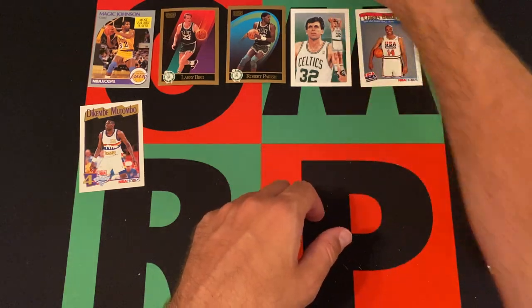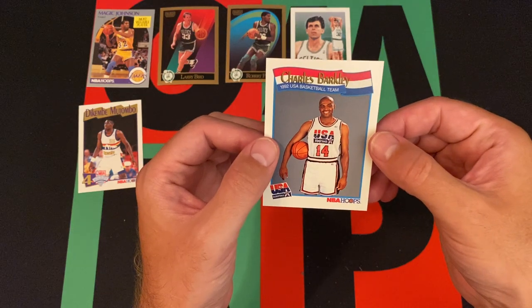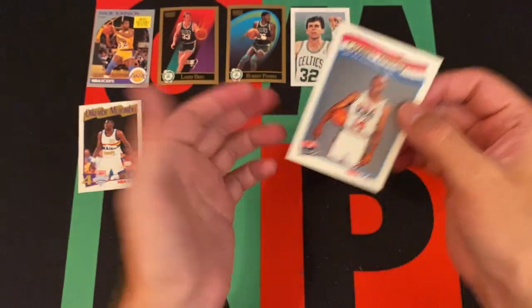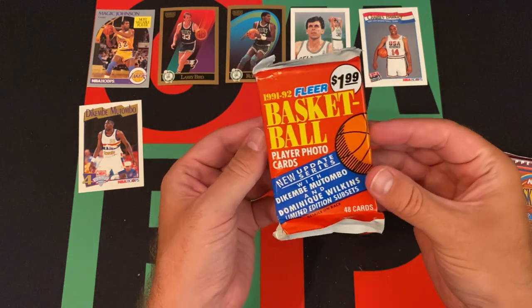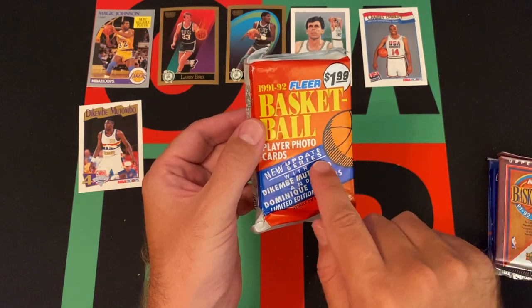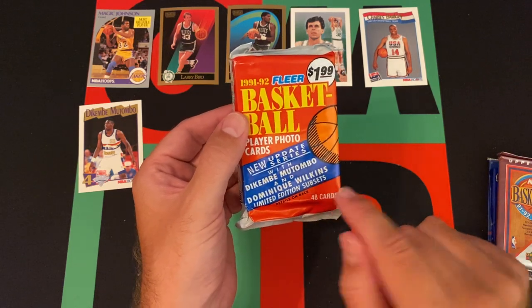Yeah, that's weird. Wait a minute — this is 91, right? So why did they already know he was going to be on the Dream Team? I guess they would have known by then, right? It's weird. Moving on, we got 91-92 Fleer basketball with the updated series featuring the Dikembe Mutombo and Dominique Wilkins limited edition subsets.